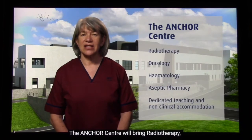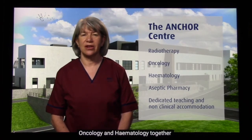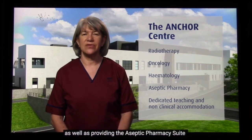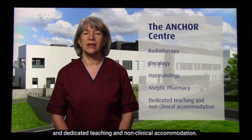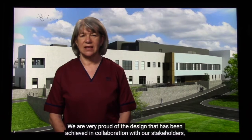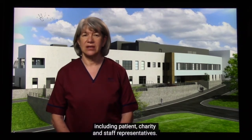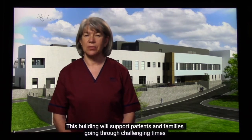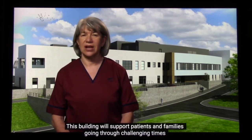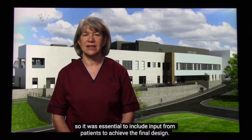The Anchor Centre will bring radiotherapy, oncology and haematology together, as well as providing the aseptic pharmacy suite for NHS Grampian and dedicated teaching and non-clinical accommodation. We are very proud of the design that has been achieved in collaboration with our stakeholders including patient, charity and staff representatives. This building will support patients and families going through challenging times, so it was essential to include input from patients to achieve the final design.